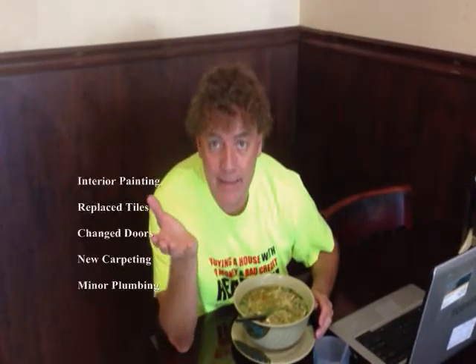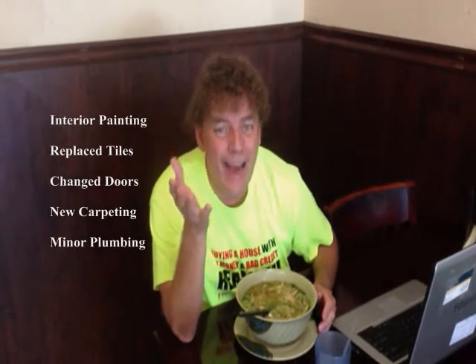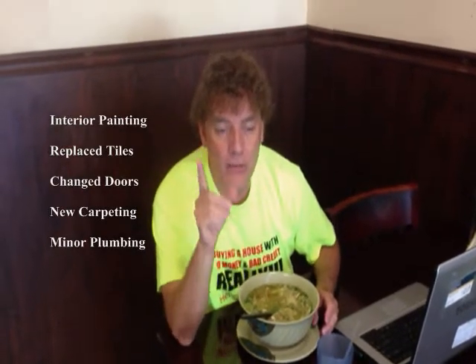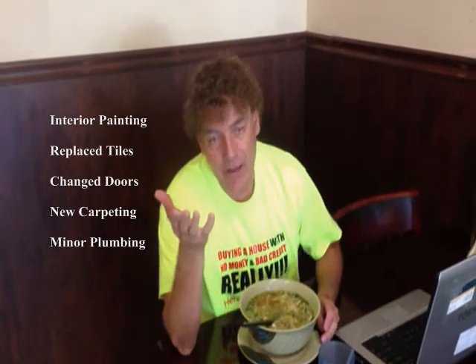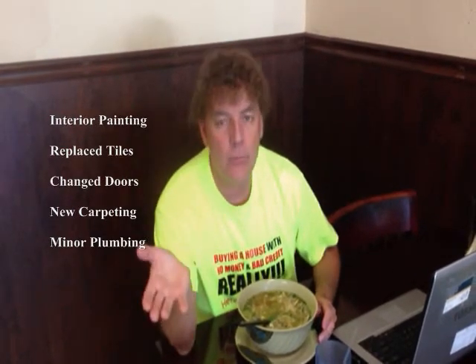Hey guys, welcome back to Turnkey. Remember I told you what we did on the outside of the property? Well, do you remember what we did on the inside? We repainted the inside of the house, we had to retile some areas, we changed the interior doors, and we put some new carpeting down. Very basic stuff.